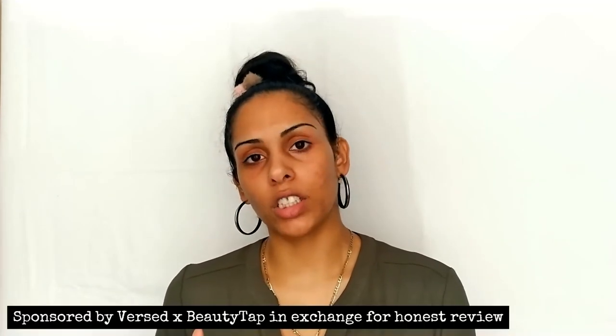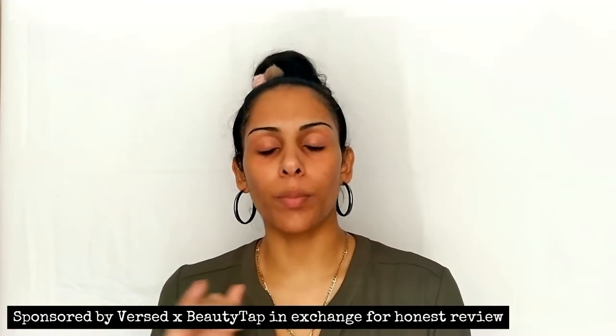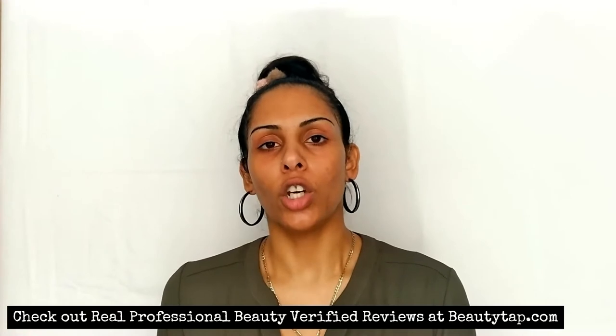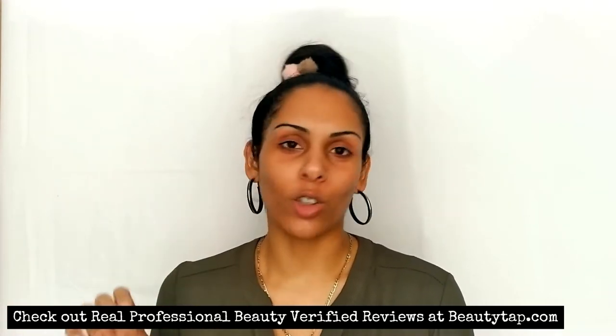I haven't had any breakouts, any irritation or sensitivity to these products. All of these products were gifted to me by Beauty Tap and Versed themselves in exchange for completely 100% honest reviews. You guys already know I am completely honest on all my social media channels. Just so you know, this is a sponsored video — the products were sent to me for review.